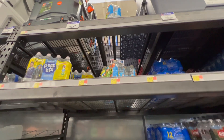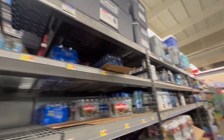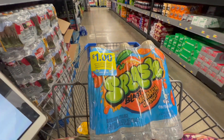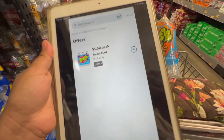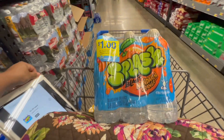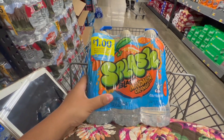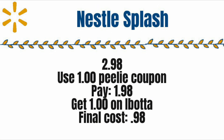The next deal is on these Splash waters at $2.98. There's a coupon on the shelf — one is ripped, so I'm not taking that one — but this one has a dollar off of one, so I'll pay just $1.98 at the register. On Ibotta we have a dollar rebate, making the final cost just 98 cents. There's also a Swagbucks rebate giving about 10 points back — 10 cents — so it comes to about 88 cents. Definitely not a bad deal.